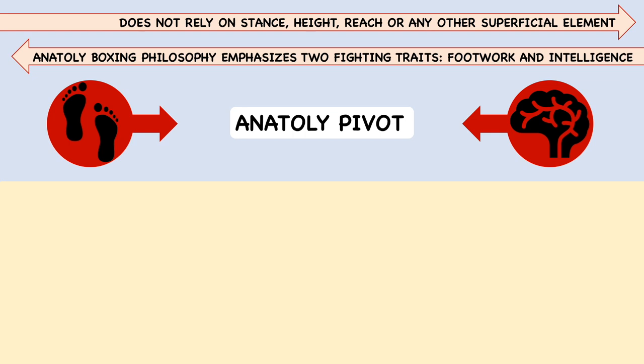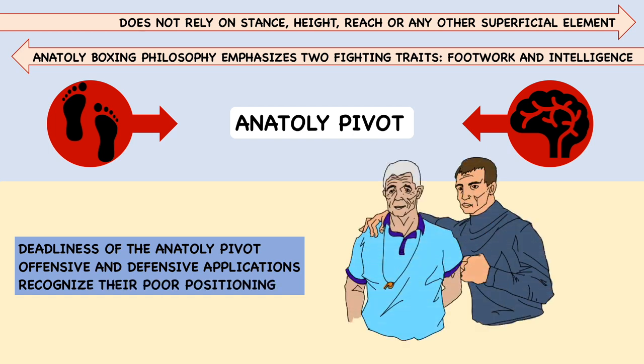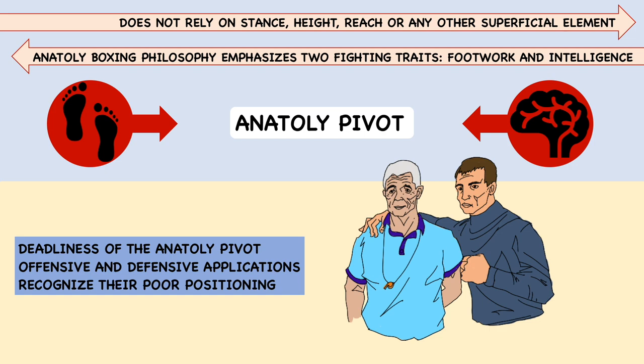A fighter with frozen motility often has fewer qualms facing a hail of punches than opening up and moving. The deadliness of the Anatoly pivot is thus not in its offensive and defensive applications, but in the way it makes opponents recognize their poor positioning. The genius of Anatoly Lomachenko, as flashy as some moves may seem, lies entirely in the subtleties — perhaps best represented by the Anatoly pivot.